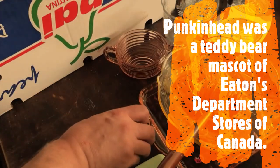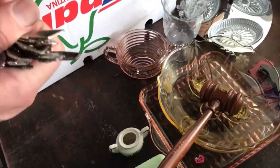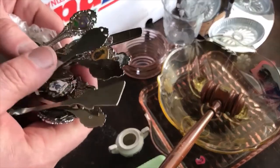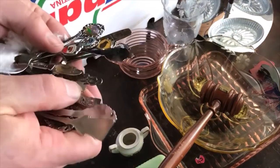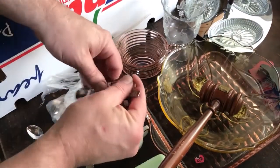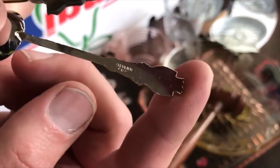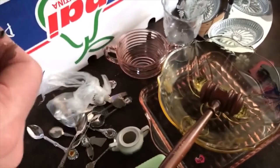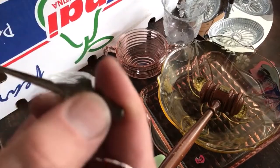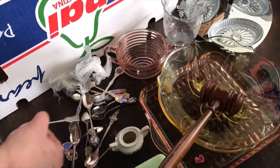I got some souvenir spoons — I was hoping there might be a sterling one in there. Let's see... we got one sterling spoon, maybe two. One says sterling — these little guys tend to be sterling a lot of the time. It doesn't look that old but it is sterling. The other one is made in Holland and not sterling. So for a dollar I got some scrap sterling.